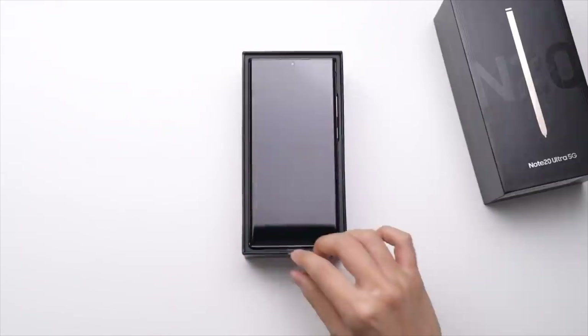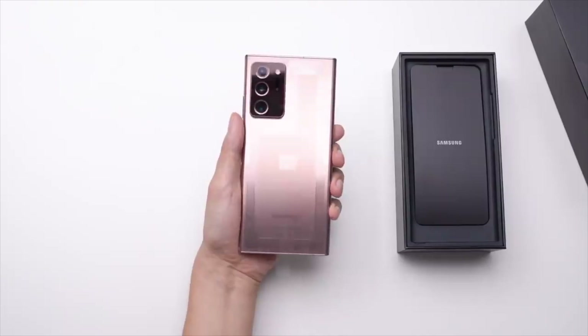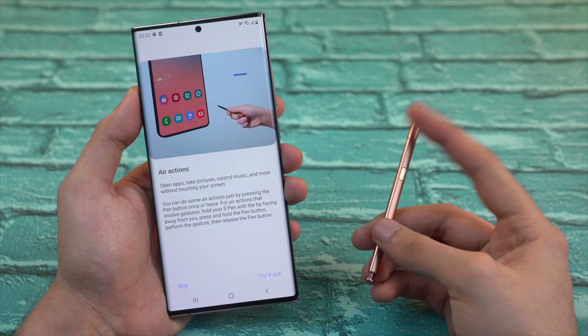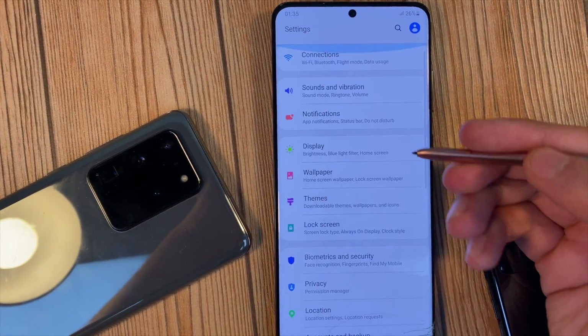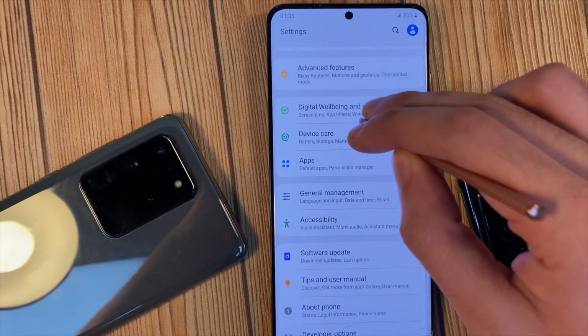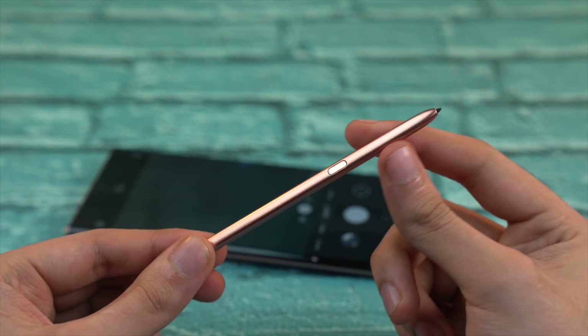In my opinion, if Samsung makes the S Pen an accessory for the S21 Ultra, then there's actually no reason for the Note 21 Ultra to exist. Giving the S Pen functionality to the S Series in any way shows the end of the Note Series. This decision could also be because of the S Pen coming to the Galaxy Z Fold 3.